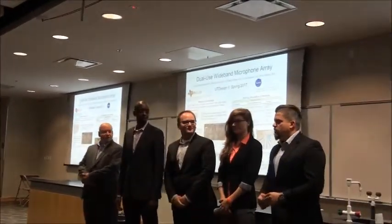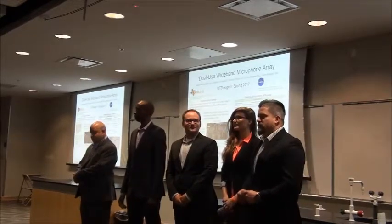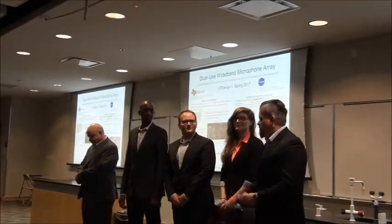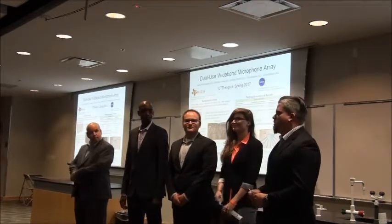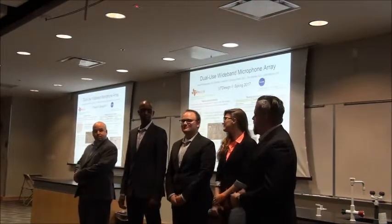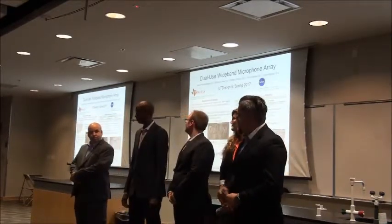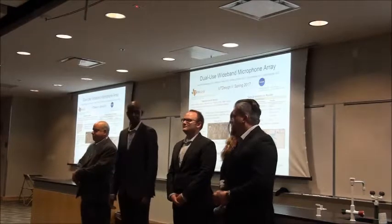Good afternoon all. Our project was the dual-use Wi-band microphone array. Before we get started, I'll introduce the team. We had Brittany Tillman, responsible for localization; Brandon Fisher, responsible for signal processing; Victor Nanjoui, responsible for our graphical user interface; and Chris Bardi, responsible for signal capture and detection.